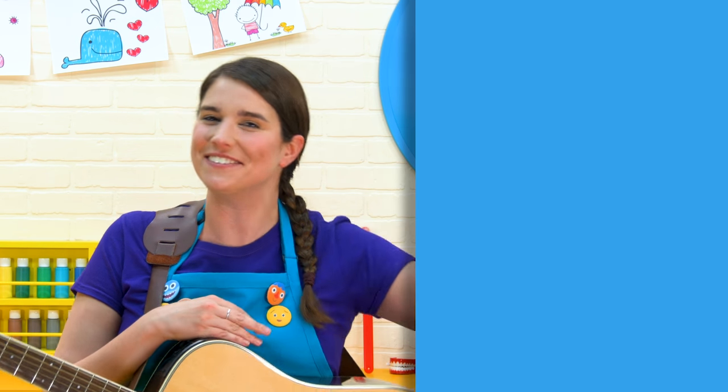Hey everybody, it's Katie! Thanks for joining us today. I'd love it if you would subscribe to our Katie's Classroom channel, and I'll see you soon!